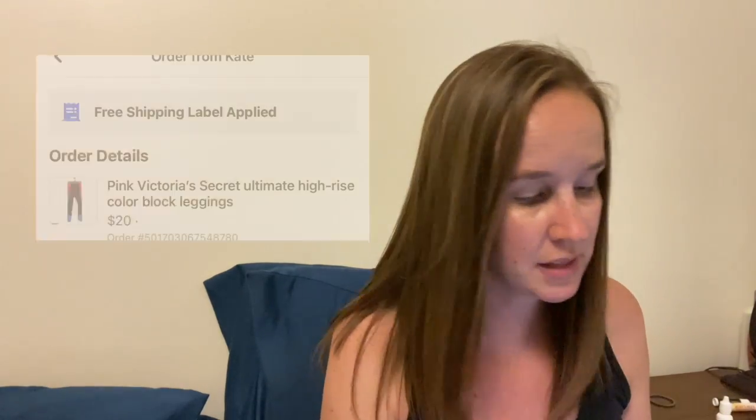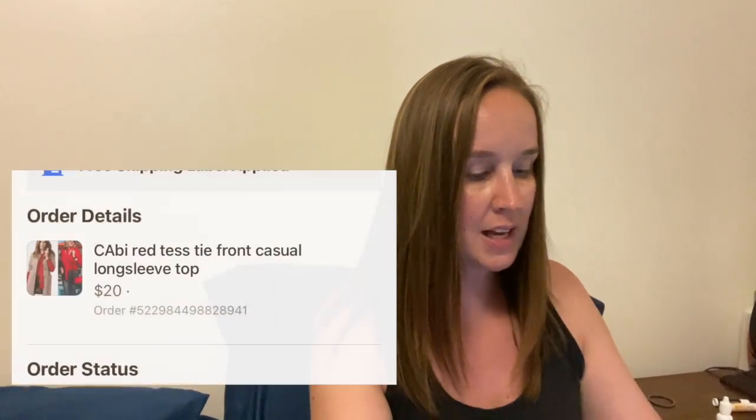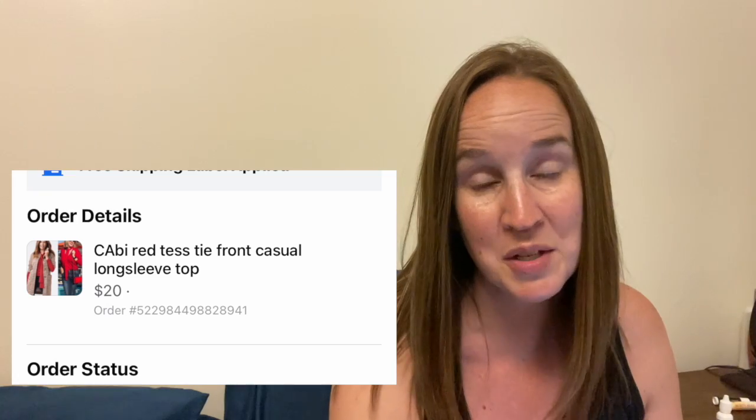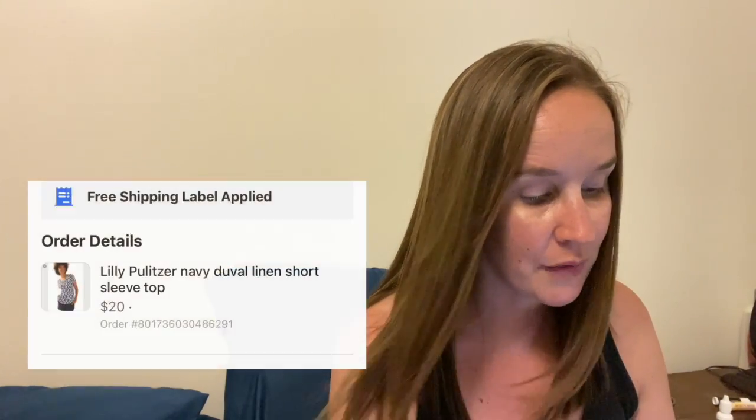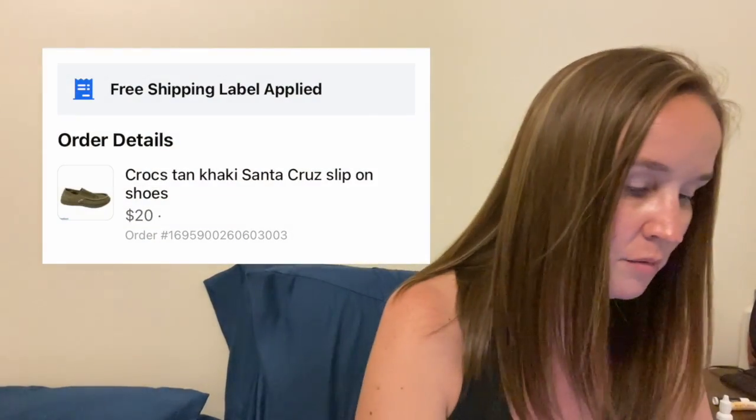First was a pair of pink Victoria's Secret Ultimate High Rise Color Block Leggings — these sold very quickly within a couple of hours for $20. I sold this Cabi red Tess Tie Front casual long-sleeve top — this sold within a day on Marketplace for $20. Next, also within a day, was a Lilly Pulitzer Navy Duval linen short-sleeve top in a size small for $20. And men's Crocs Santa Cruz slip-on shoes sold for $20, also within a day.